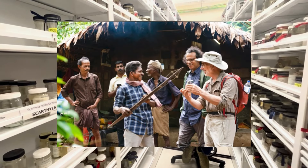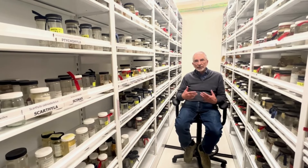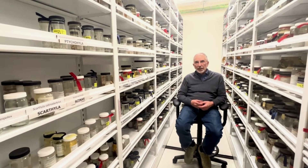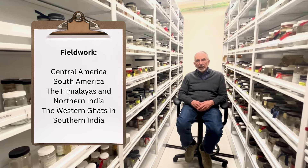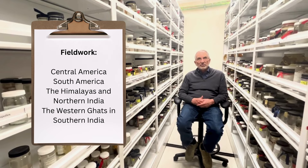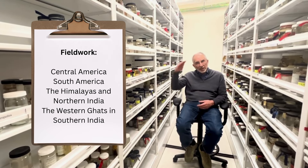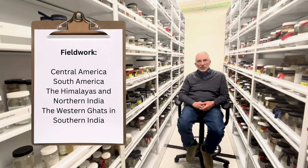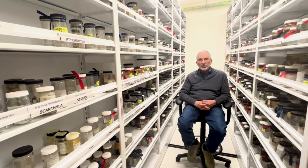I have done fieldwork particularly in Central America on salamanders, and in Southeast Asia and South America on frogs. In the last couple of years, I've taken month-long field trips to India. I and my Indian collaborators are in the process of describing around 15 new species of Indian frogs from both the Himalayan region in Northern India, as well as the Western Ghats in Southern India. And there are many, many more new species to be described and named.